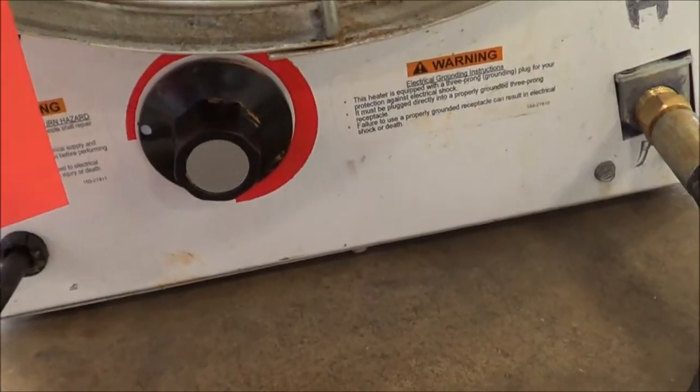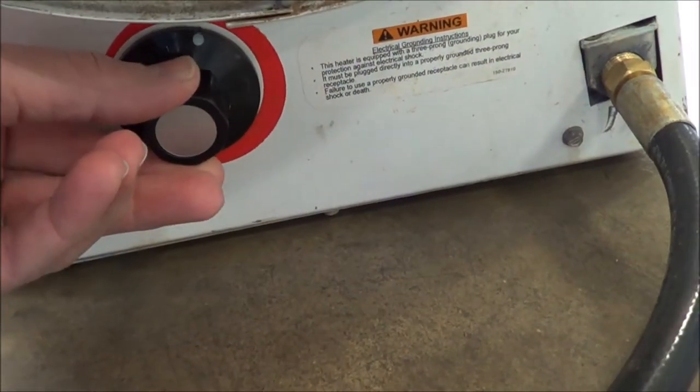This has a thermostat on it, and it also has a high-low gas supply. As we turn up the thermostat, it will turn on automatically.